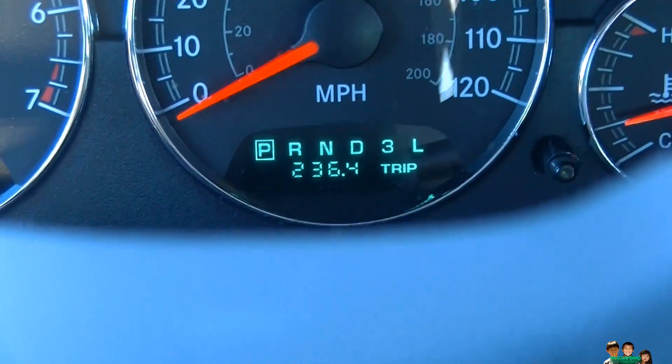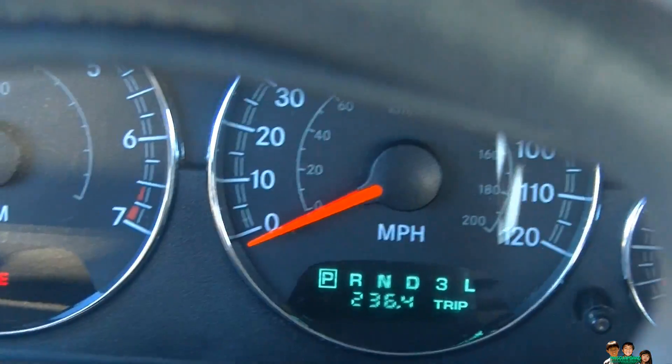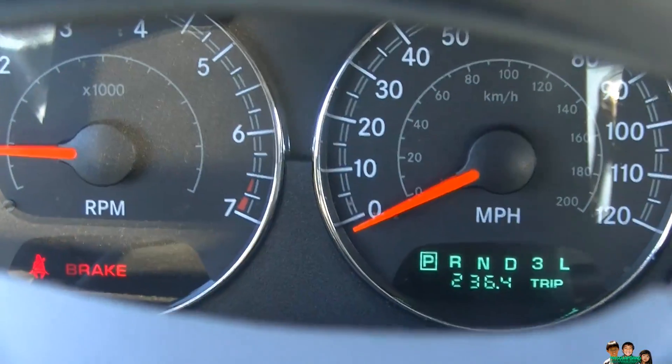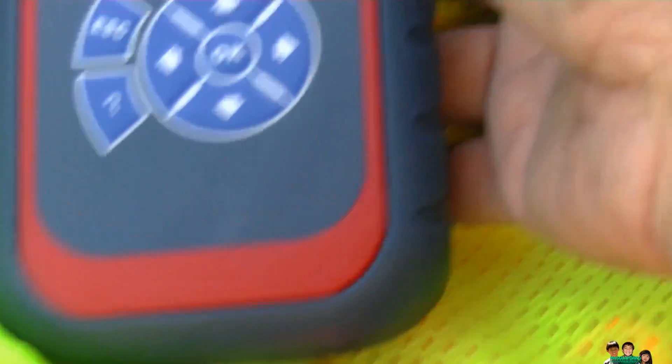I ran it at about 60 miles per hour for over 10 minutes, and I did the 25 to 35 miles in a residential area, following the drive cycle I read about on the internet. I used the Chrysler drive cycle — it's not specifically for the Sebring but it is a Chrysler, so let's see if it's ready.